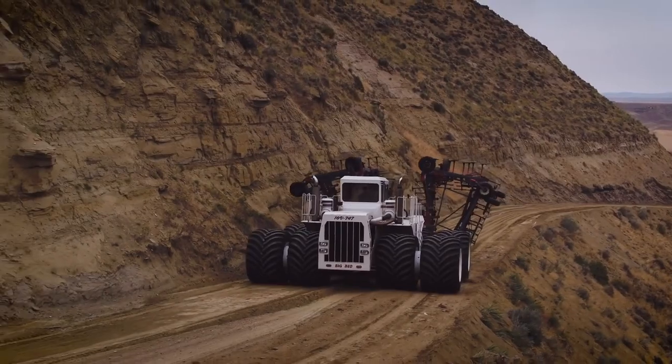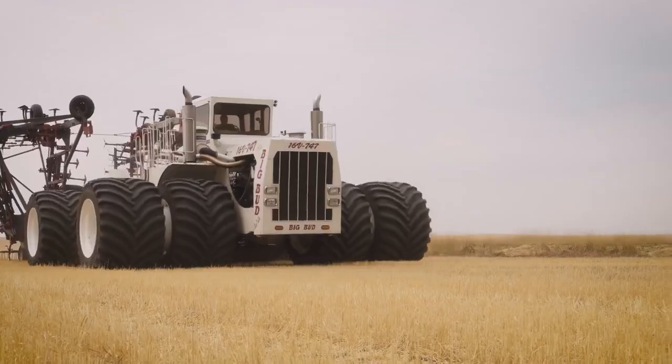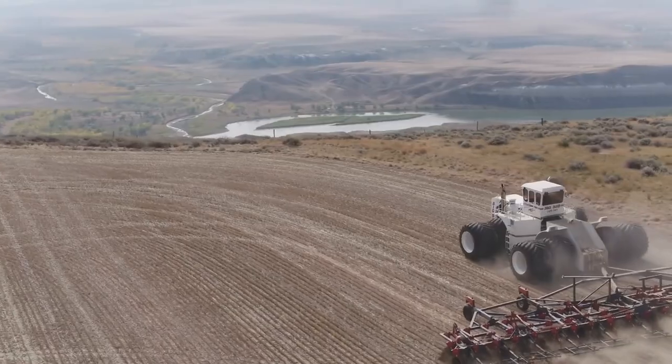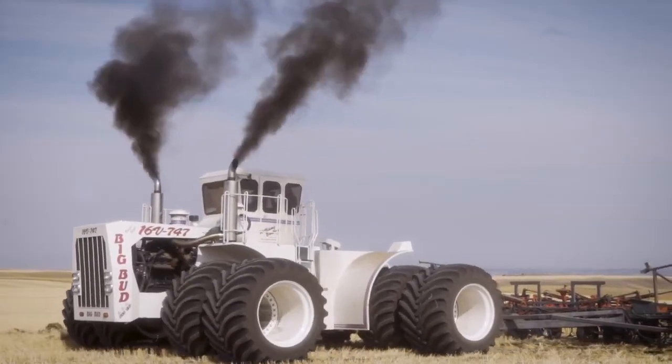Meet the Big Bud, the world's largest tractor, designed to tackle the most extensive farming tasks, from plowing vast fields of wheat, corn, or soybeans to navigating challenging terrain. Its colossal size and power facilitate quick coverage of large areas while minimizing crop damage, thanks to oversized tires that reduce soil compaction.